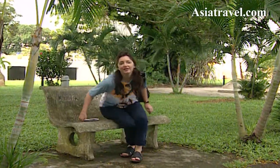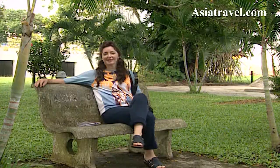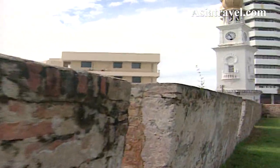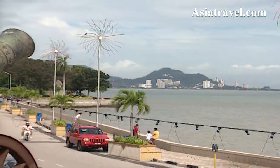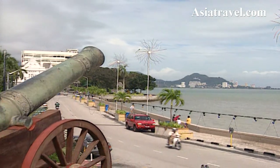Follow the heritage trail and you'll end up here at Fort Cornwallis, built by the British to defend Penang. It was actually constructed by convicts between 1808 and 1810, and in those days the moat on the outside was filled with water. The walls had ramparts still fitted with the original cannon.